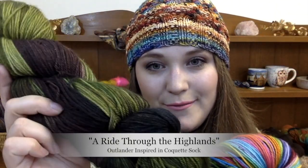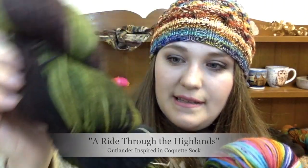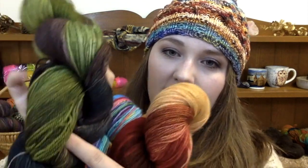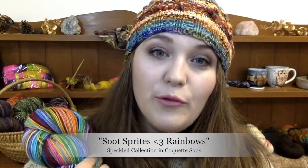More Coquette Sock, because I love Coquette Sock — it's our standard sock base. Here is A Ride Through the Highlands, which is another Outlander-inspired colorway. It's just beautiful earthy greens with black and brown in it. And now we have Sprite's Heart Rainbows, which was our original rainbow yarn before Autumn Rainbow. It's just beautiful, fun, and happy, and it has a little black speckle overlay. It's so cute.